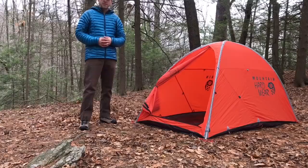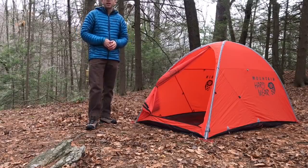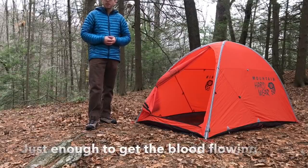The first thing I like to do before I go into my shelter at night is a little bit of light exercise. You don't want to do anything too rigorous and start sweating, because then you're going to end up getting cold a lot quicker.